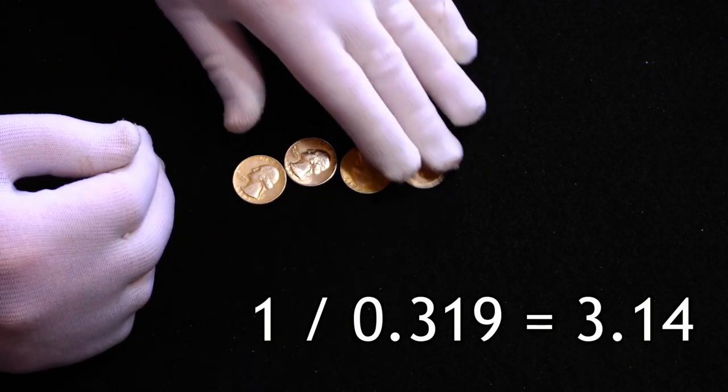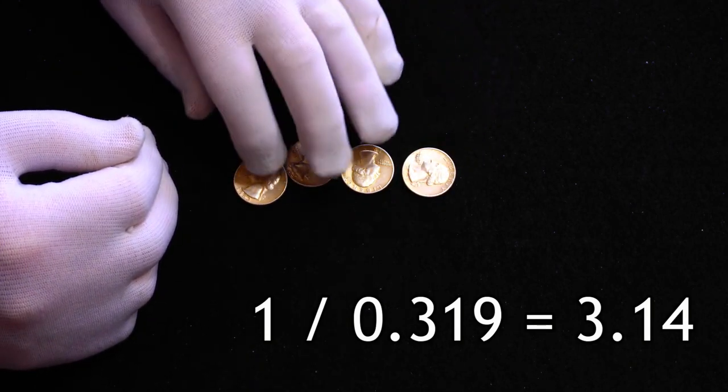The same way, I could have bought 3 gallons of gas with these 4 quarters, because it's still a dollar.